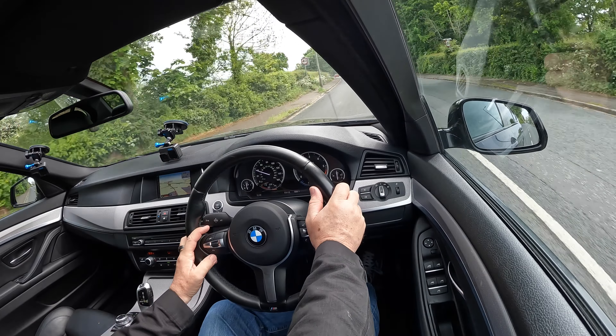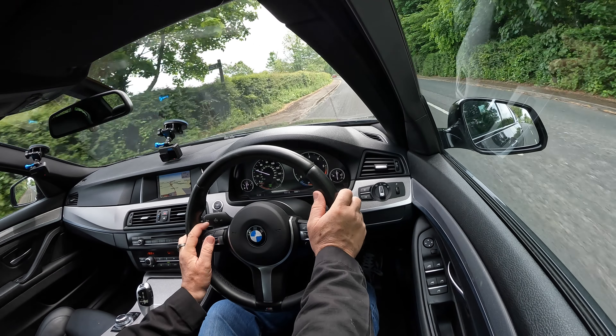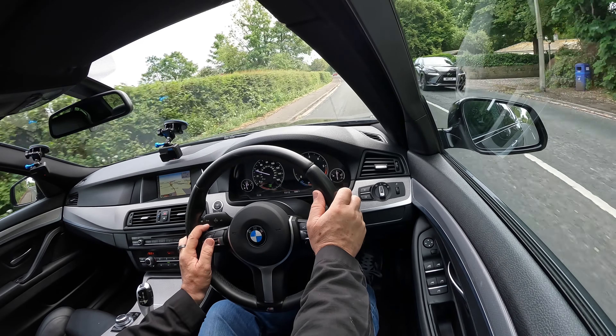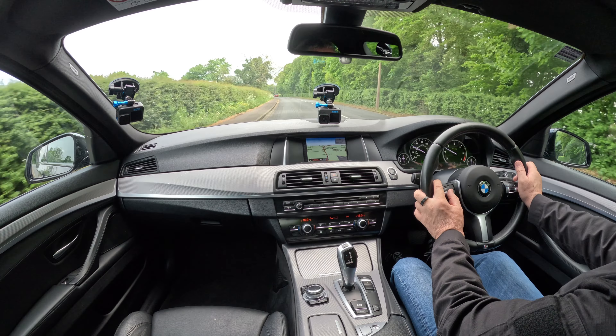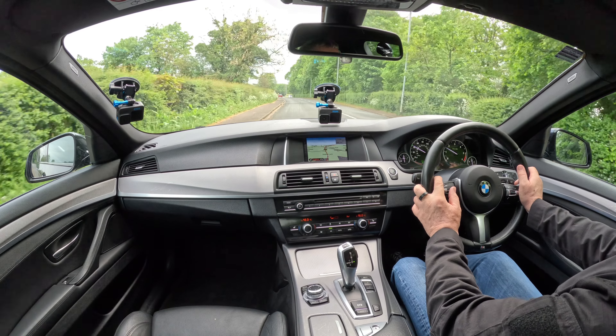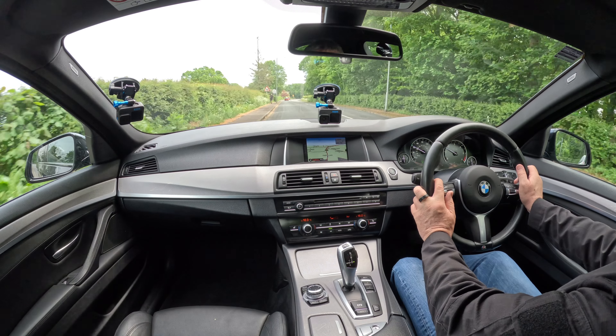You've got a speed limiter there, cruise control there, and then set. I can just increase the speed like so — knock it down to the 40 mph limit and that's set at 40 miles an hour.